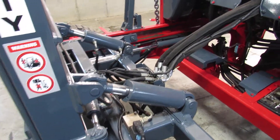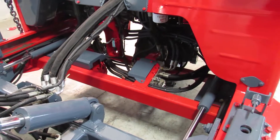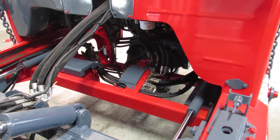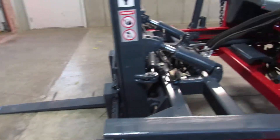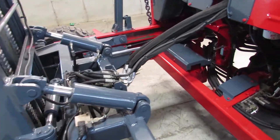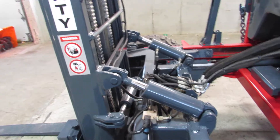We look for anything such as bad hoses, rollers, mast bearings, pins, bushings — anything of that nature. If we find it bad, we go ahead and fix it. As you can see, there's evidence of new hoses here. So anywhere we find something bad, we take care of it.